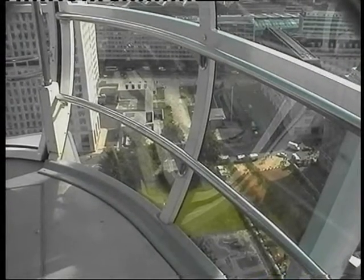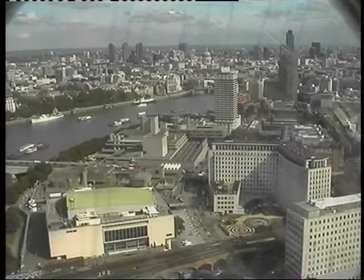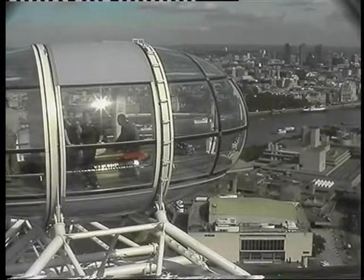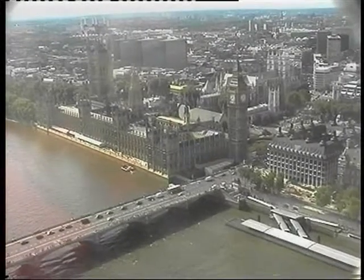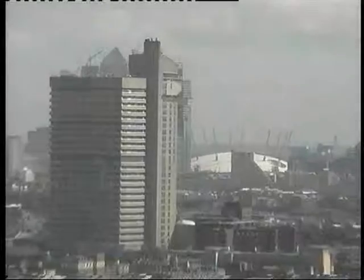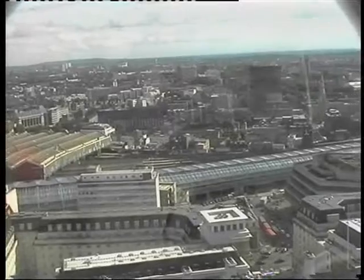Jubilee Gardens. We're getting quite high now. There's the view down the river. Buckingham Palace with its acres of wooded gardens. The Royal Festival Hall with its green roof. Now we're coming down. There's the Palace of Westminster with Big Ben. The Greenwich Millennium Dome and Canary Wharf. There's the Eurostar Terminus at Waterloo Station.